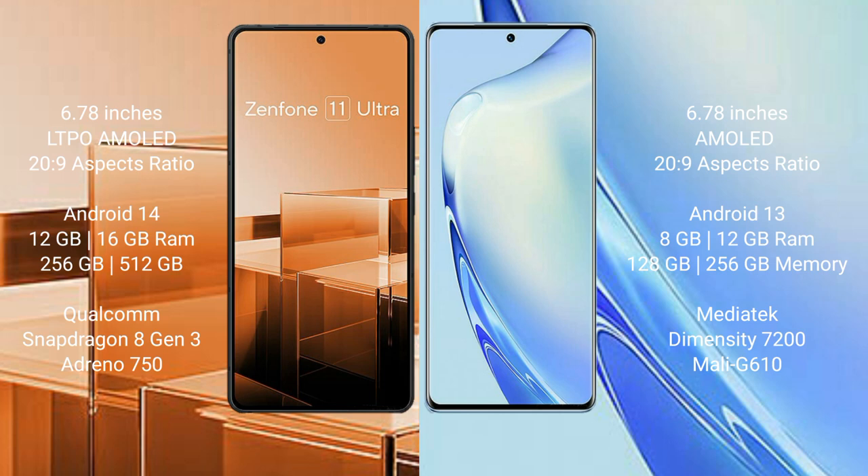The Asus Zenfone 11 Ultra comes with 12GB to 16GB RAM and 256GB to 512GB internal storage, powered by the Qualcomm Snapdragon 8 Gen 3 processor with GPU Adreno 750. The Vivo V27 comes with 8GB to 12GB RAM and 128GB to 256GB internal storage, powered by the MediaTek Dimensity 7200 processor with GPU Mali-G610.